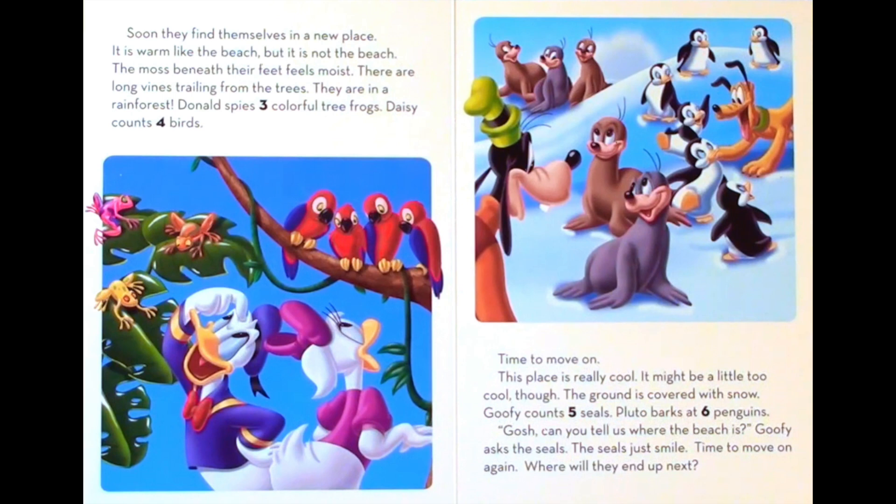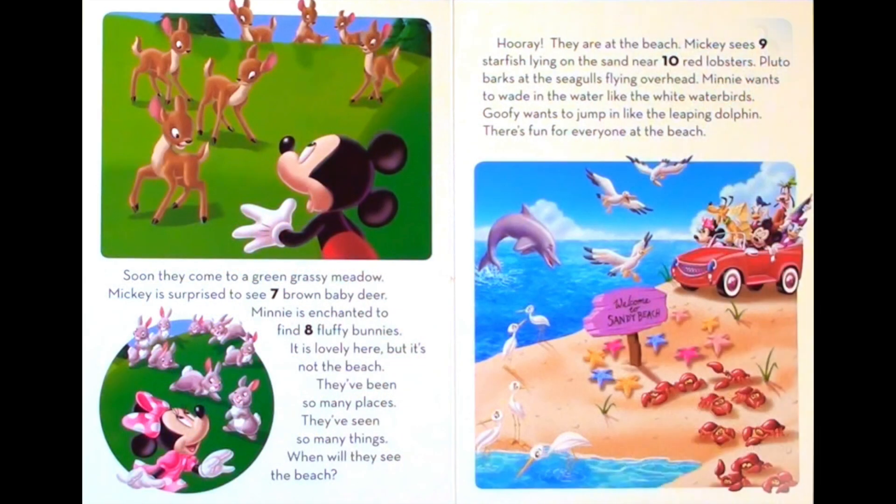Where will they end up next? Soon they come to a green grassy meadow. Mickey is surprised to see seven brown baby deer. Minnie is enchanted to find eight fluffy bunnies. It is lovely here, but it's not the beach. They've been so many places. They've seen so many things. When will they see the beach?